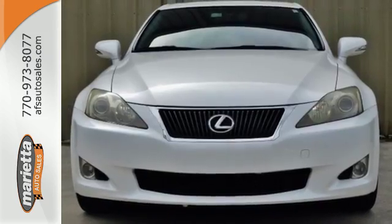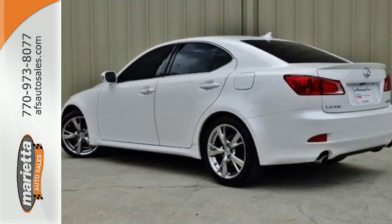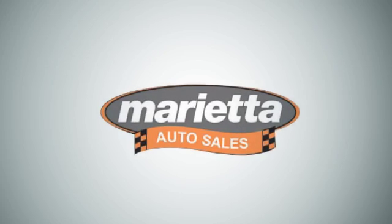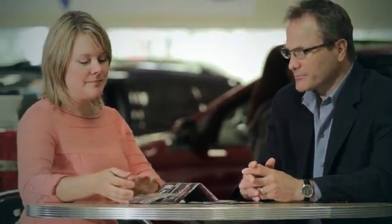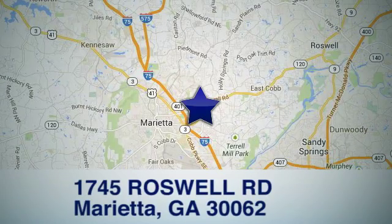This head-turning IS350 must be driven to be believed. Come on in today and take it for a test drive. Come see us at Marietta Auto Sales — we look forward to doing business with you. Check us out online or stop in today. We are conveniently located at 1745 Roswell Road in Marietta.